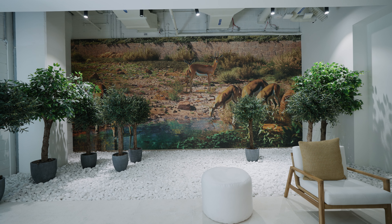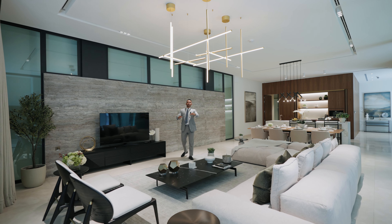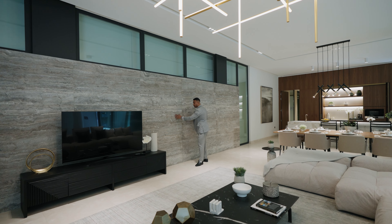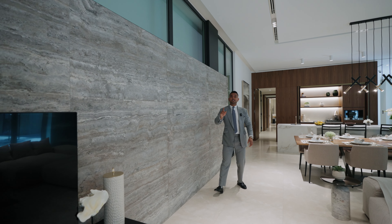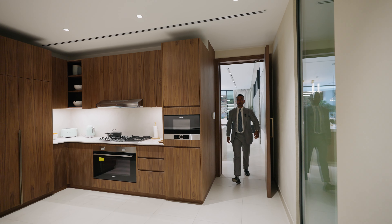Before I move further to show you the bedrooms, I just wanted to highlight the wall — it's made of natural stone, and even if you touch it you will have the feeling of a natural stone. Let's go inside and take a look at the first bedroom.